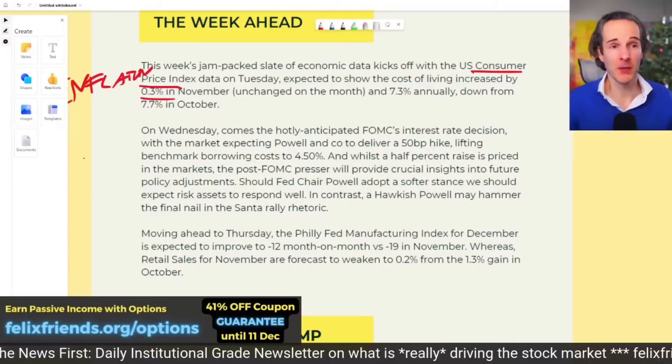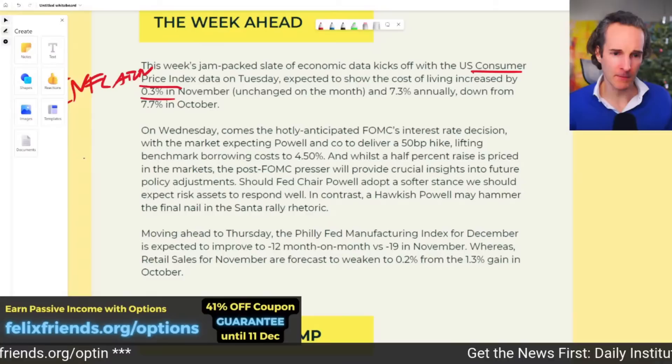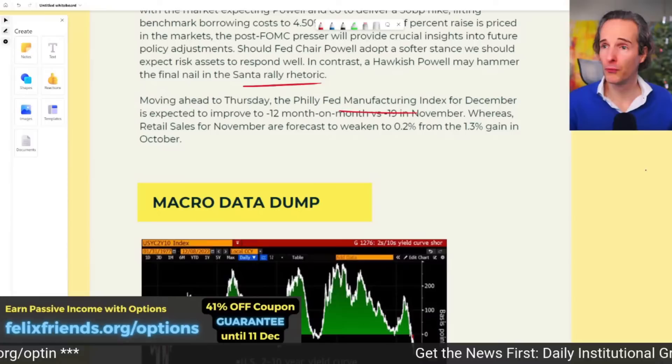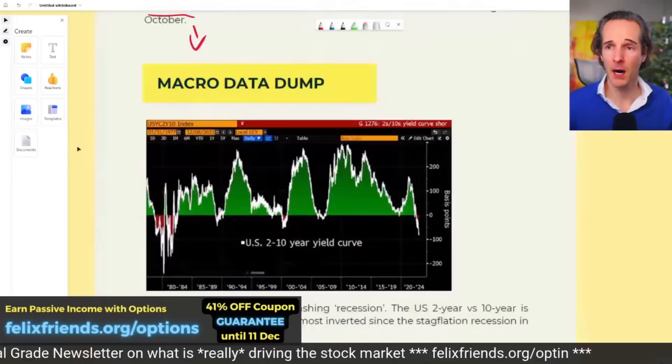Can you predict CPI based on PPI last week? PPI was twice as high as expected, so that would imply a higher CPI reading. A hawkish Powell may hammer the final nail in the Santa rally rhetoric. Moving to Thursday — yes, there will be a Thursday, there will be life after the Fed meeting — we get Fed manufacturing data, which we expect to improve, and we also expect retail sales data to tank. Changes in that expectation will significantly impact the market.